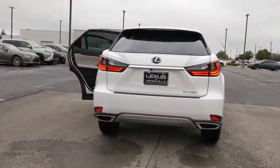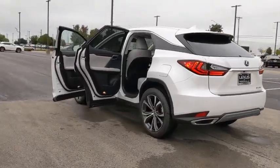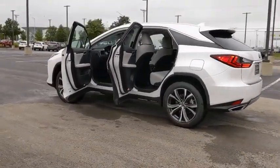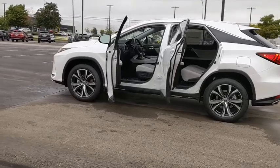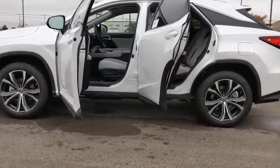Here are some of this vehicle's great options: backup camera, anti-lock braking system, power liftgate, steering wheel audio controls, power passenger seat, lane departure warning, all-wheel drive, keyless entry.